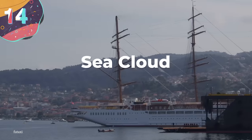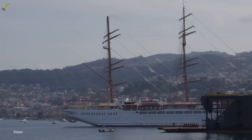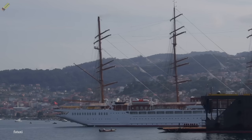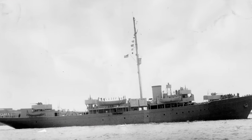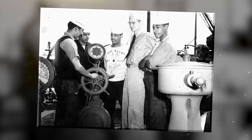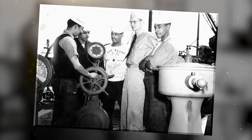Number 14: Sea Cloud. First launched in 1931 as a private yacht for an American businesswoman, the Sea Cloud, originally known as Hussar 5, was for a while the largest of its kind in the world. Measuring 360 feet long, just over 49 feet across, and with a displacement of 3,000 tons, the vessel was offered to the U.S. Department of the Navy in 1941, but this was rejected because President Roosevelt felt it was too beautiful to be sacrificed.